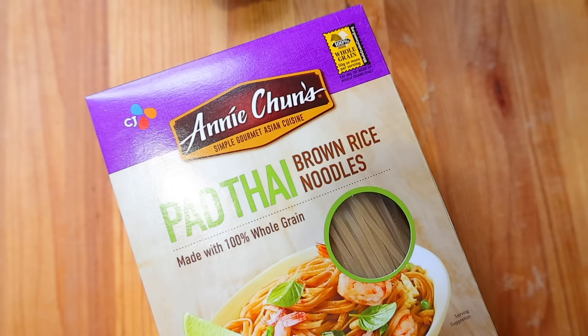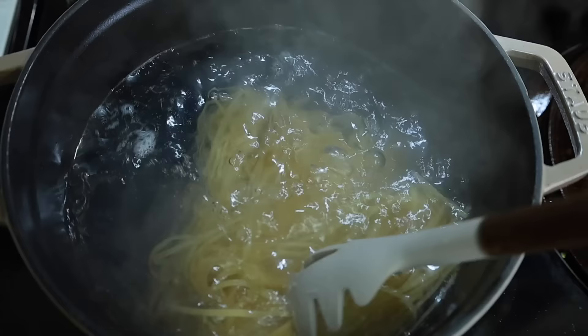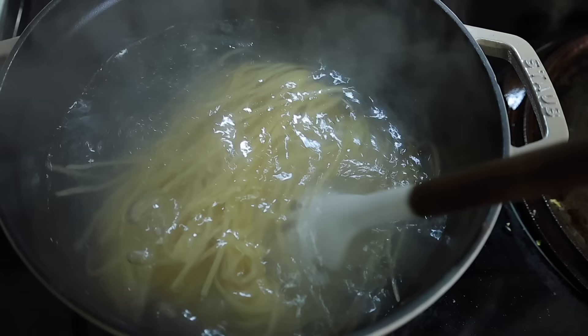I just got my daughter down for naptime, so now is a good time to make lunch. Usually if I have leftovers in the fridge I'll pull those out, but today I'm going to make something fresh. I have my big kids outside on their scooters, so I can quickly do this lunch. I've got some brown rice pad thai noodles boiling on the stove — they only take about four to five minutes, which makes them perfect for lunchtime. If you can't find brown rice noodles, try a regular organic white rice noodle.